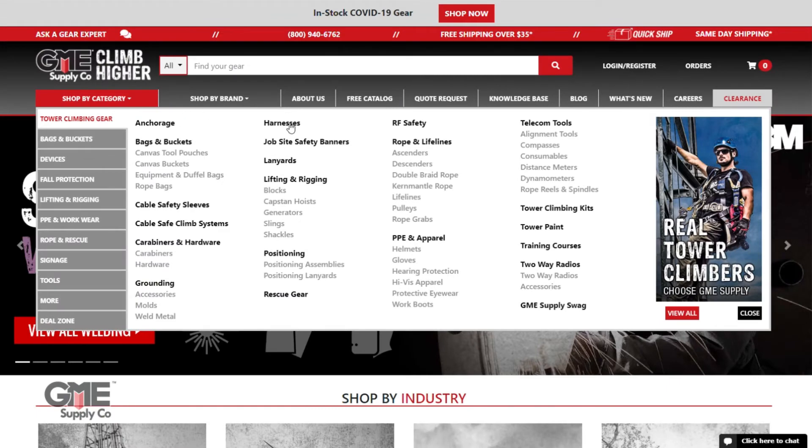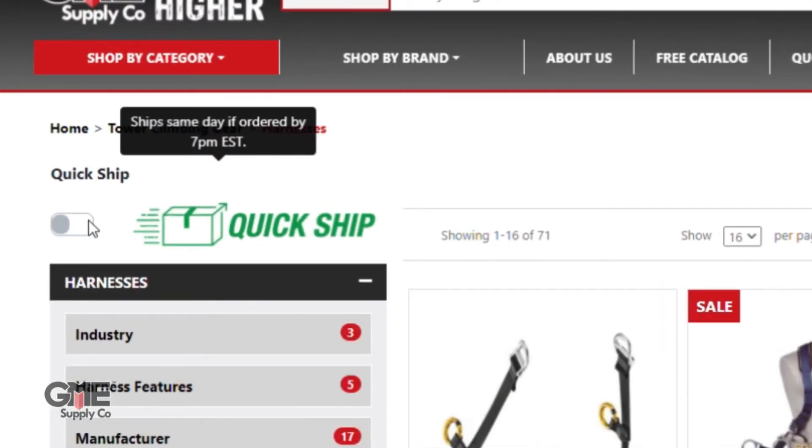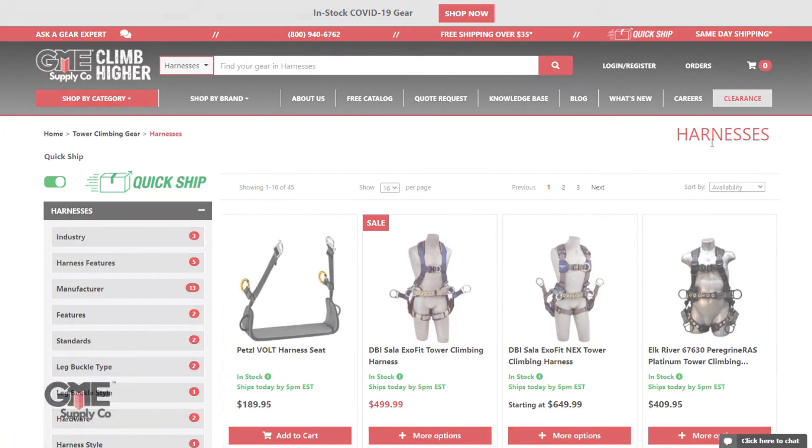As you'll see, we have thousands of products available for QuickShip, so if you just need something fast and don't want to mess with ineligible products, use our QuickShip filter which instantly limits the products you see to eligible items.